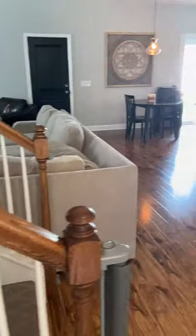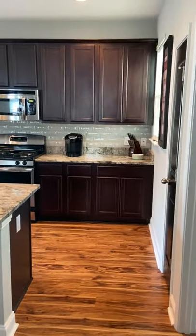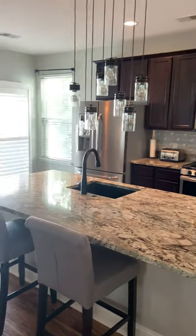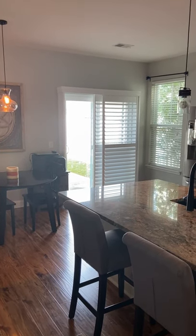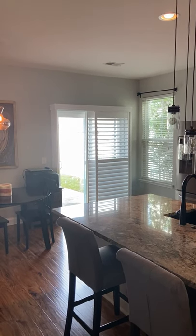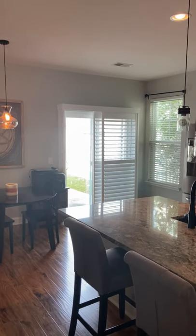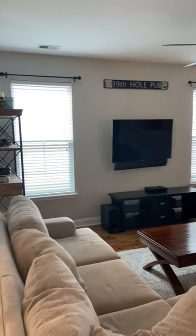This is storage underneath the stairs — extra storage there. The kitchen has lots of light and those Carolina shutters, so you can close off any light if you want. It has the outdoor backyard there. That is the door to the garage. And then the living room area.